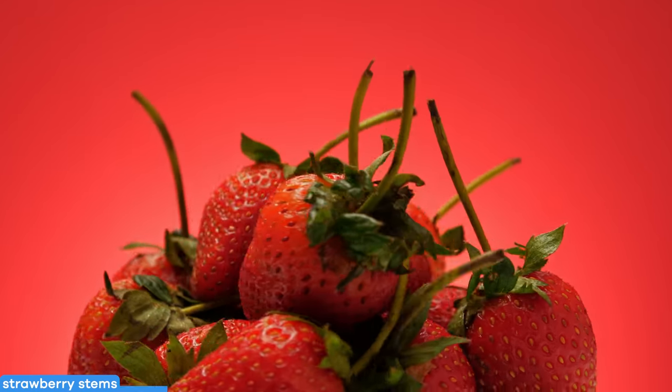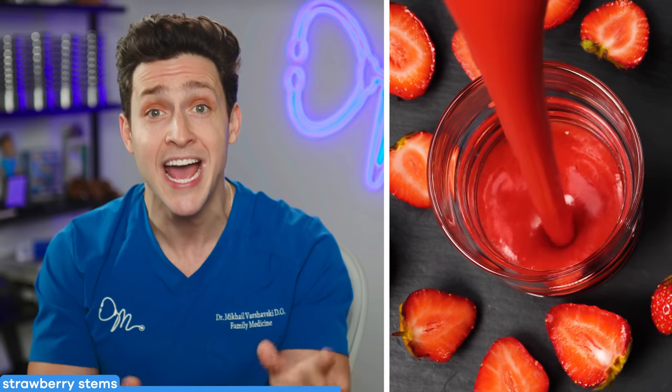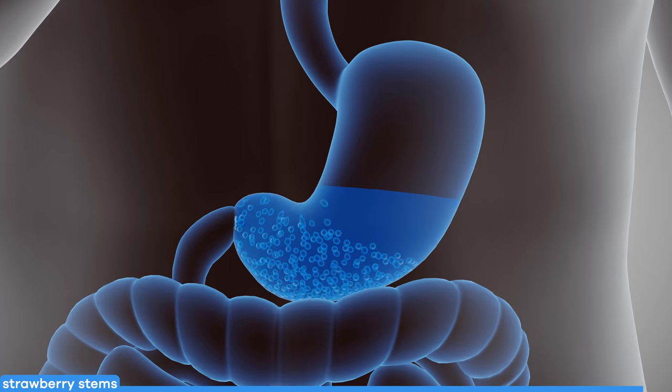Strawberries are one of my favorite foods, but there's a whole lot of health benefits you can miss by avoiding the stems. Throw the entire berry into your smoothie, as the stems are rich in disease-fighting polyphenols and minerals. They also contain tannins that have low pH levels and can actually help with digestion.